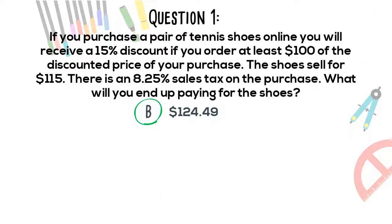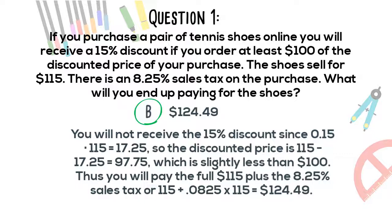The correct answer is B. You will not receive the 15% discount since 0.15 times $115 equals $17.25, so the discounted price is $115 minus $17.25 which equals $97.75, which is slightly less than $100. Thus, you will pay the full $115 plus the 8.25% sales tax, or $115 plus 0.0825 times $115, which equals $124.49.